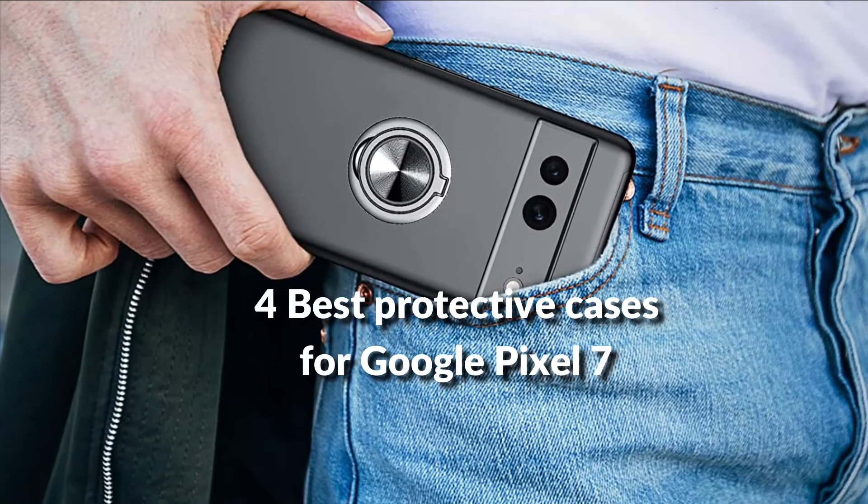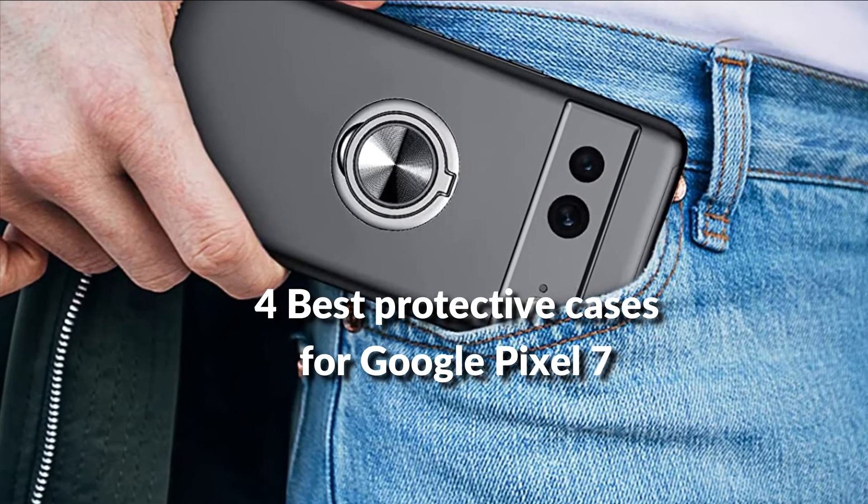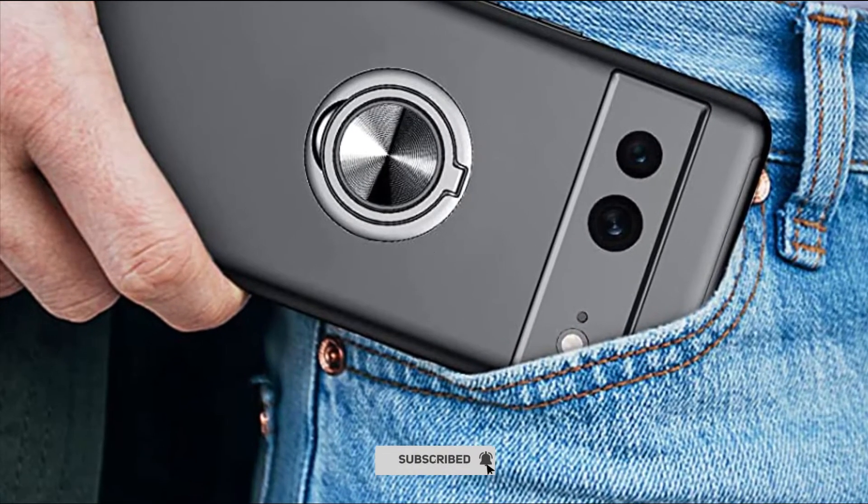In this episode, I will show you the 4 best cases for Google Pixel 7 in 2022. Before proceeding to the video, subscribe to my channel for future updates. Let's get started.